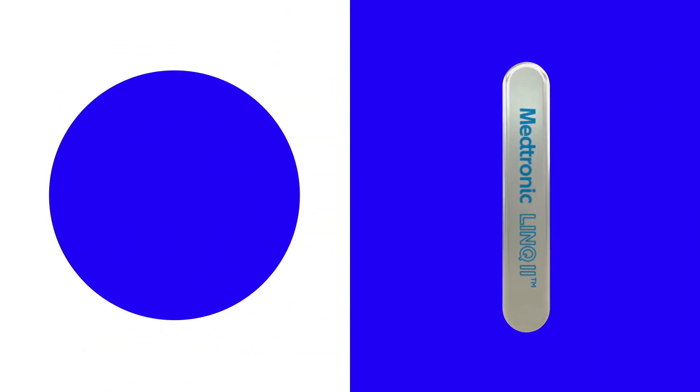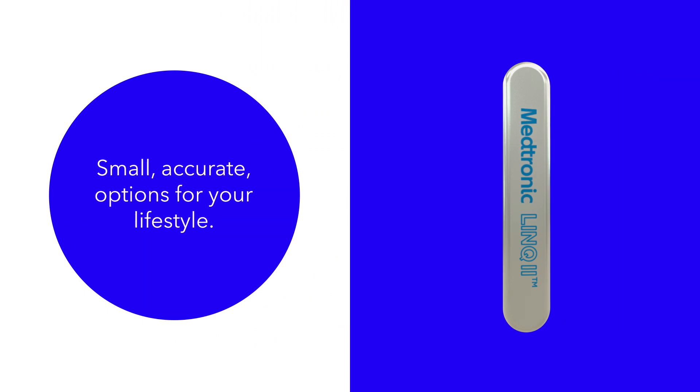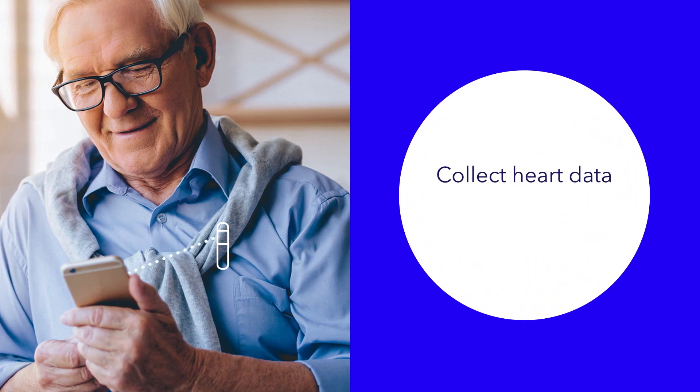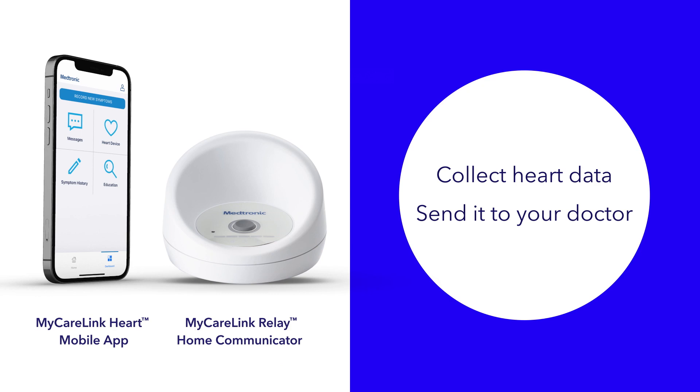The Link2 Monitor is convenient because it is small, accurate, and offers two options for sending information to your doctor that fit your lifestyle, including a smartphone app. The Link2 Heart Monitoring System has two main parts. The first is a small device placed just under the skin during a short, simple procedure that doesn't require a hospital stay or general anesthesia. The second is a receiver to collect the heart data from the device and send it to your doctor, which can be a smartphone app or a home communicator device.